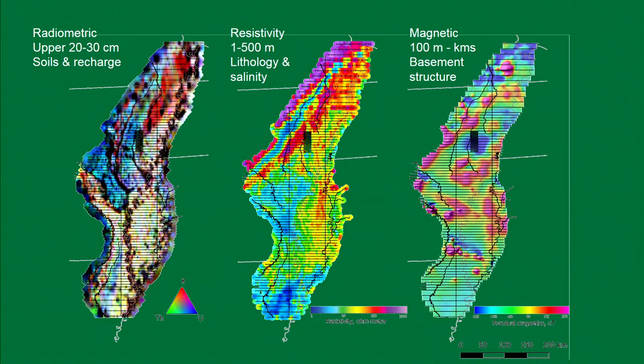In addition to the electromagnetic sensor, at little additional cost, we can collect two other types of data. Radiometrics on the left looks at the natural abundance of thorium, uranium, and potassium in the upper 20 to 30 centimeters, telling us about the provenance of different soils and textures. On the right, we have magnetic data — magnetics looks deep into the subsurface, kilometers or more, telling us something about basement structure.